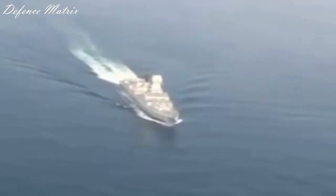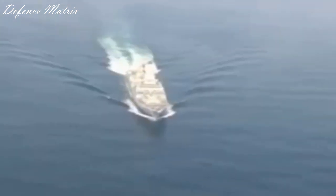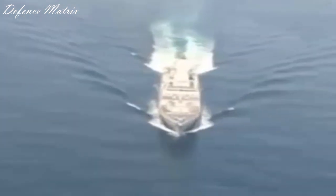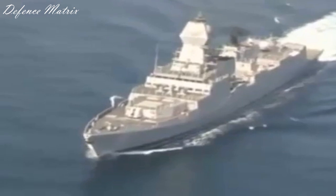Hello friends, welcome to DefenseMetrics. आज हम बात करने वाले हैं कि क्यों भारतीय नौसेना के जो destroyers हैं वो under-armed हैं in comparison to similar weight category के western destroyers के साथ।